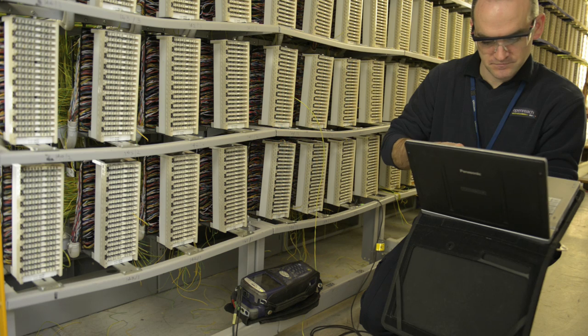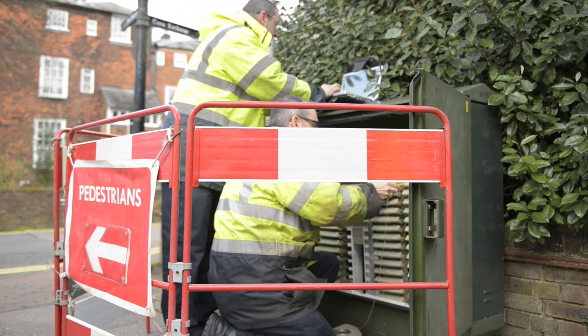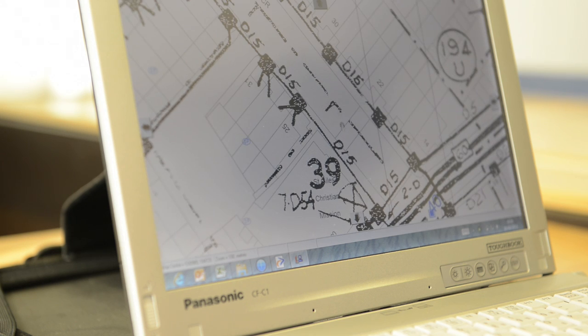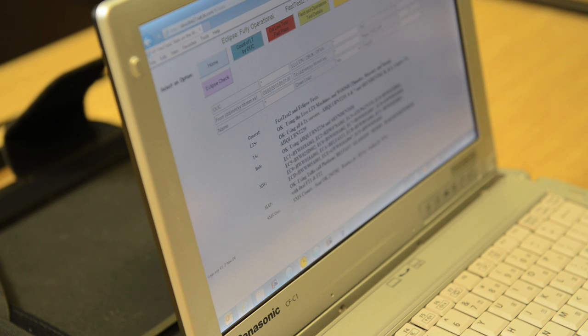We've started to see increases in our engineers' productivity as a result of using Toughbook. If you speak to many engineers about it, they'll say that this can save them up to an hour, an hour and a half perhaps in some of their working day, and that simply means that we can get to more customers on time and give better service.